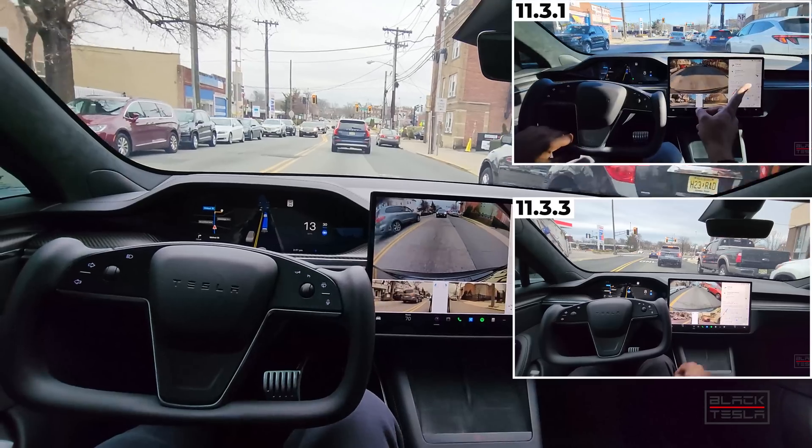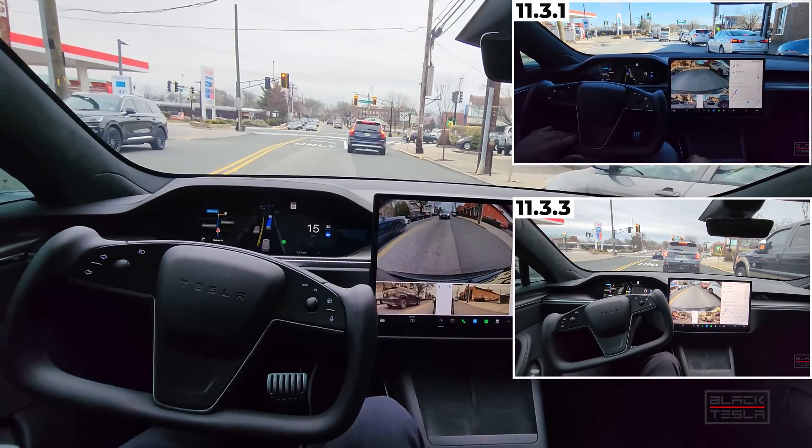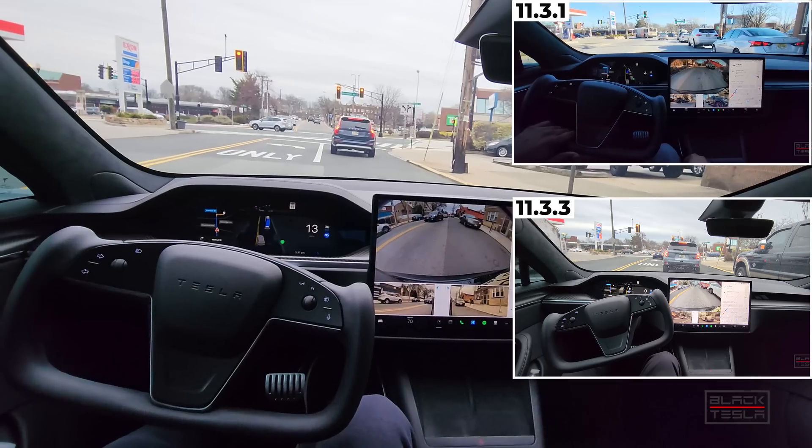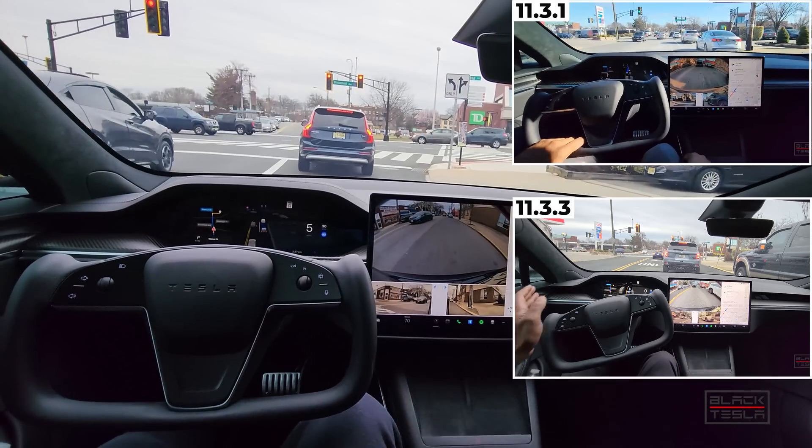Coming up to a light, it needs to get into the right lane. Signal goes on, gets into the right lane nice and smoothly, clears it so the person to the left can get past. Great job there.